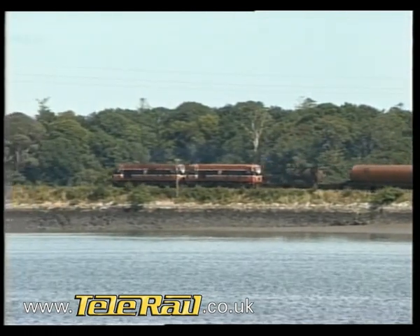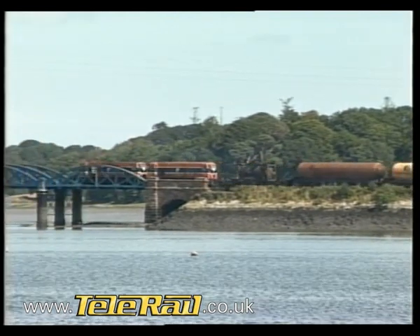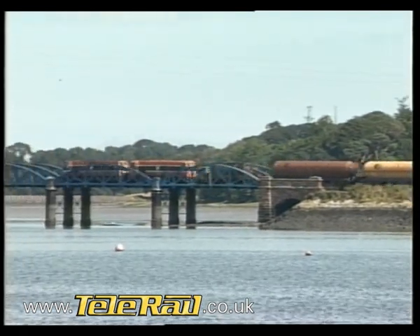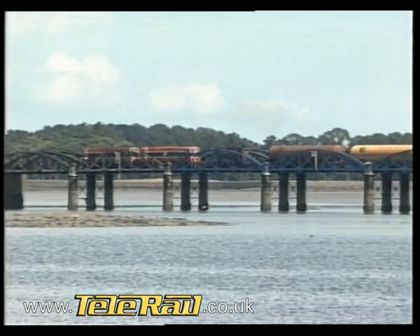Anhydrous ammonia wagons are loaded at Merino Point, just east of Cork. Their lengthy journey first takes them alongside the estuary of the River Lee, after which they'll pass through Cork station and then follow the double-track mainline north to Dublin.